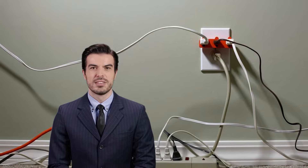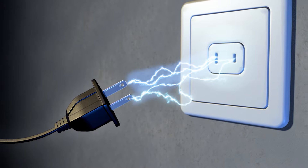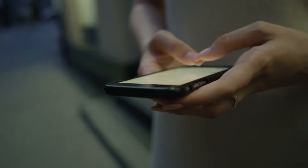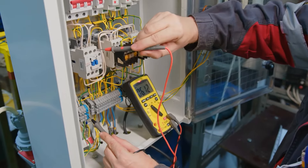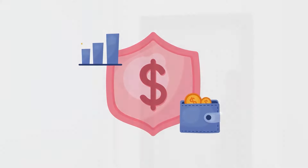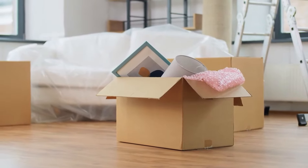Faulty electrical wiring is a serious safety threat — it can spark fires or cause electric shocks. Keep an eye out for warning signs like flickering lights, circuit breakers that keep tripping, or outlets that spark, as these mean you need to call an electrician right away. Contact your landlord immediately if you notice any of these problems, as it's their responsibility to ensure the electrical system is safe and functional. For more complex issues, a licensed electrician should be brought in. A good renter's insurance policy can provide financial protection in case of electrical damage, covering repairs and potentially even temporary housing if your home becomes uninhabitable.